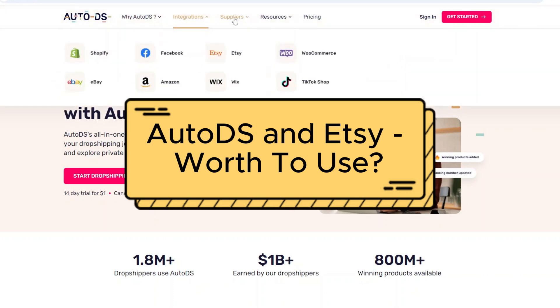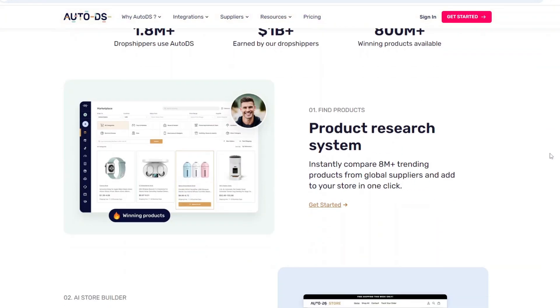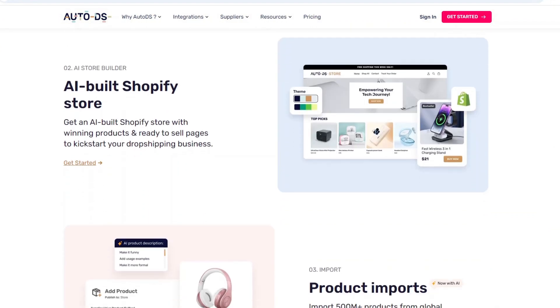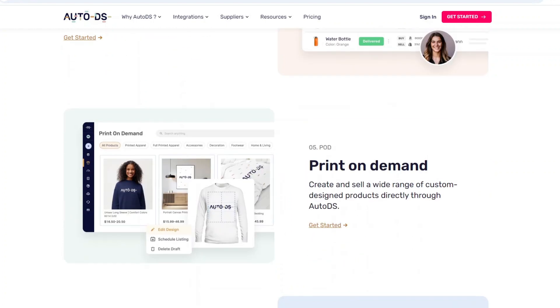Links to all products mentioned are in the description. AutoDS is known for automating dropshipping processes, but when it comes to Etsy, the dynamic shifts slightly. Etsy is a marketplace for handmade, vintage, and unique items, which makes dropshipping on Etsy different from platforms like Shopify or eBay.